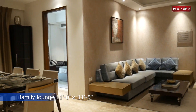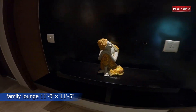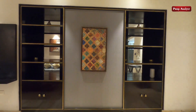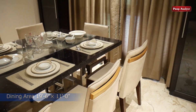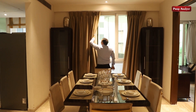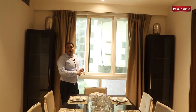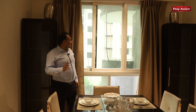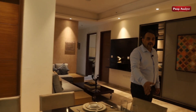Coming inside the flat, we have a family lounge where you can sit with your family and enjoy the TV without disturbing your guests in the drawing room. Attached to this family lounge there is a dining area. I should mention that all the windows and balcony doors we are giving you are of Finista brand — original Finista brand with toughened glass which is sound and break-free.